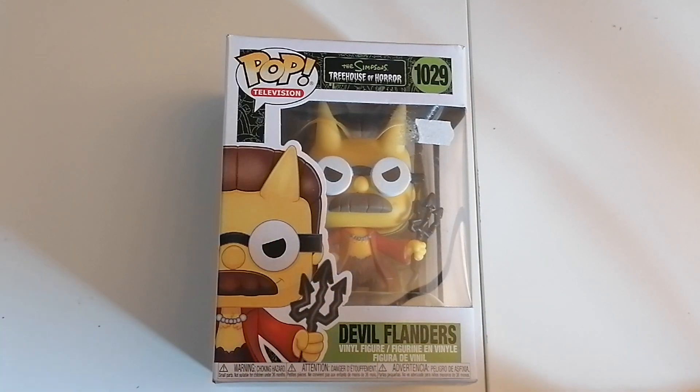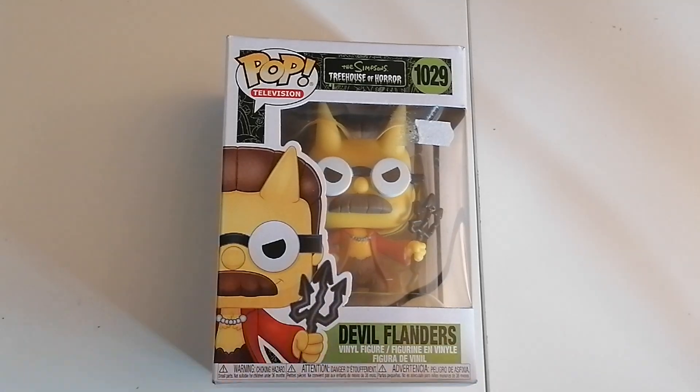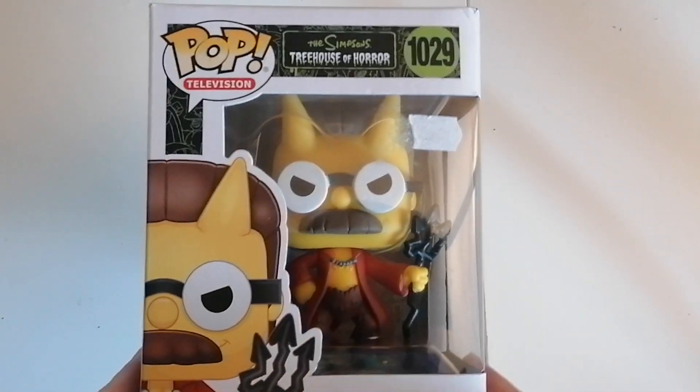Greetings and welcome, yes it's me Steve the gaming grandpa with another Funko Pop unboxing. This one is just in time for Halloween — it is Ned Flanders, who is actually Devil Flanders from the Simpsons Treehouse of Horror.